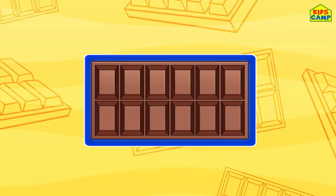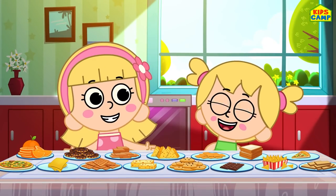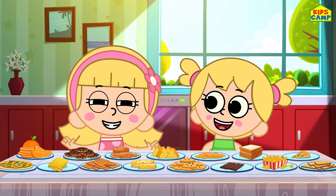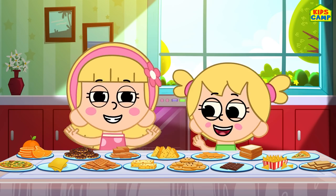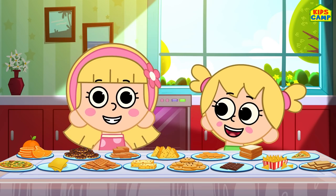We did it! This all looks so good! And we found all the shapes! Good job, Eva! Good job, kids! Bye-bye!